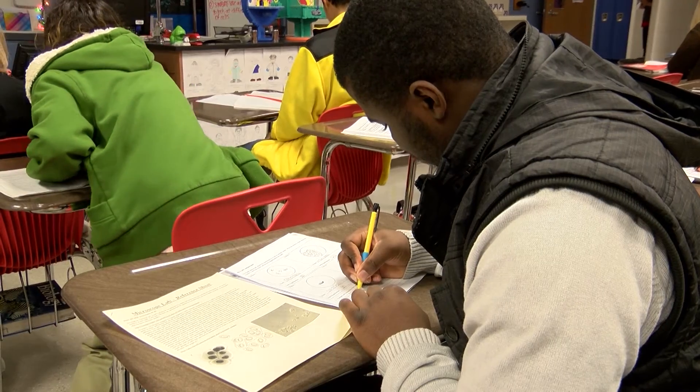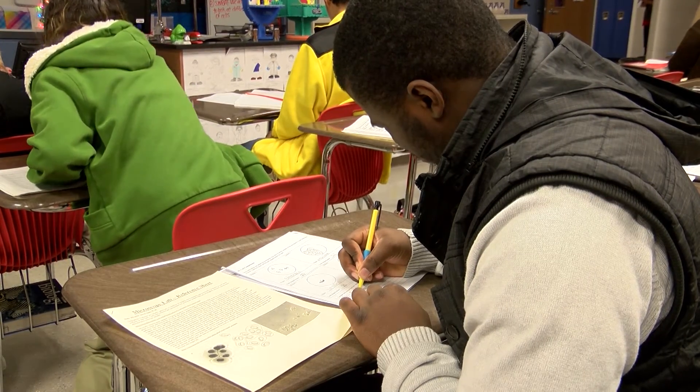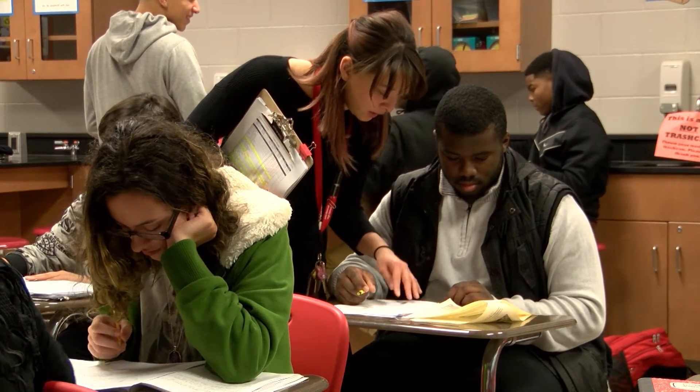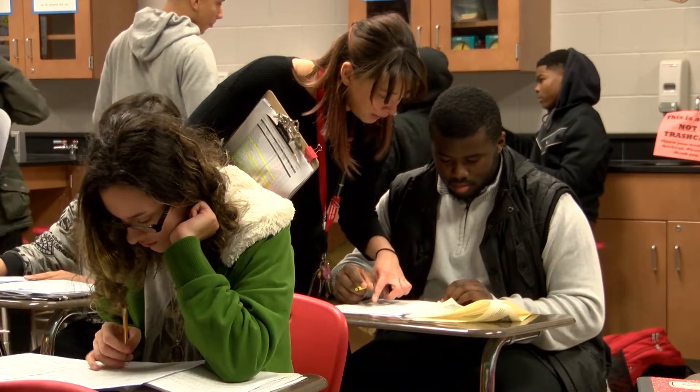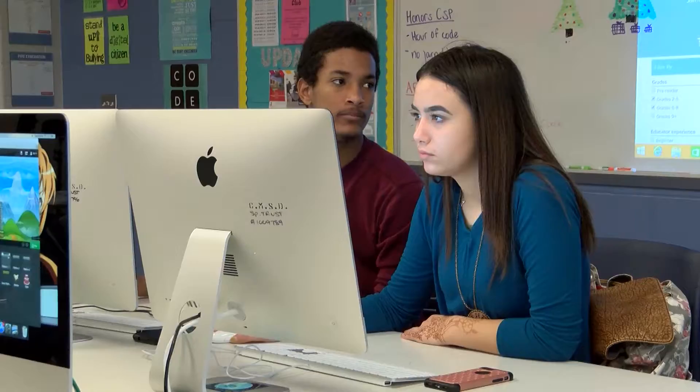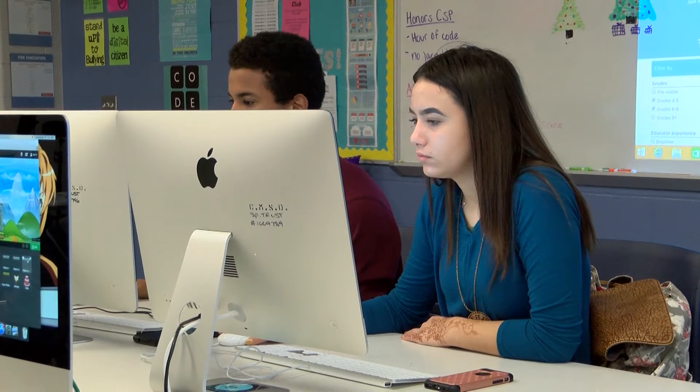Our school has a few partners who have really helped us develop out the John Marshall IT model, including Bio Enterprise. It's a local health IT convening group that we're a part of that's helping us develop this curriculum to actually fill the jobs needed in Cleveland.